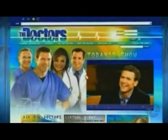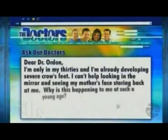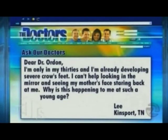Aging too soon can be a total nightmare for some people, and that's exactly what our first question is about today. Lee from Kingsport, Tennessee writes: 'Dear Dr. Orton, I'm only in my 30s and I'm already developing severe crow's feet. I can't help looking in the mirror and seeing my mother's face staring back at me. Why is this happening to me at such a young age?'